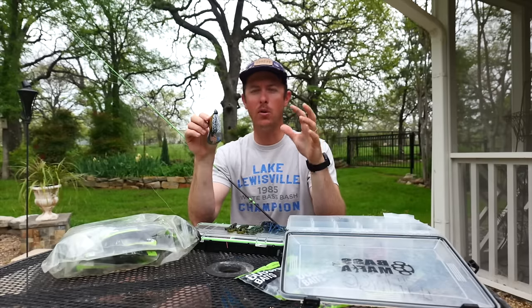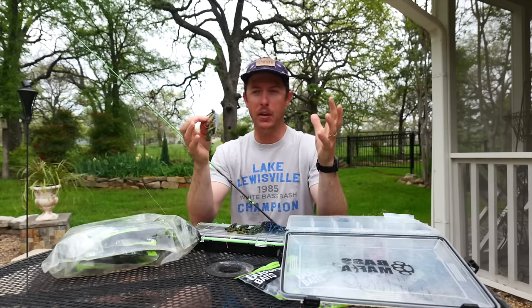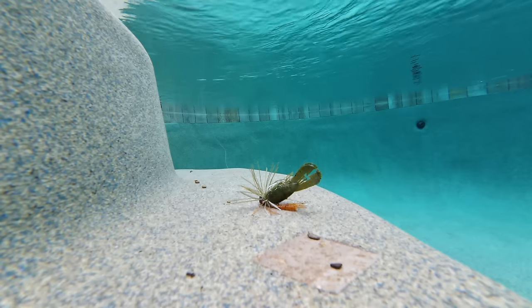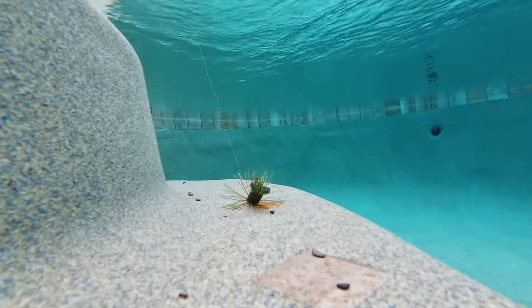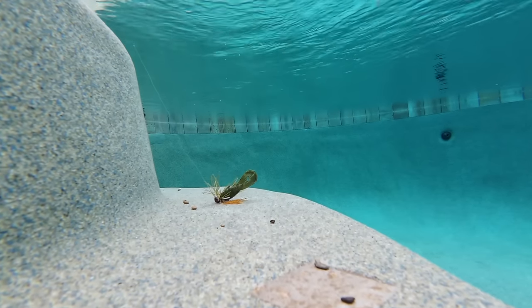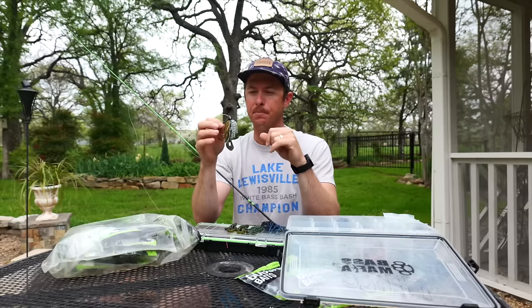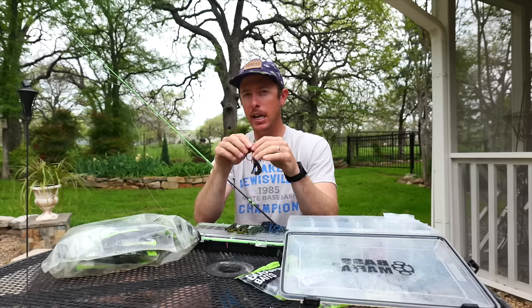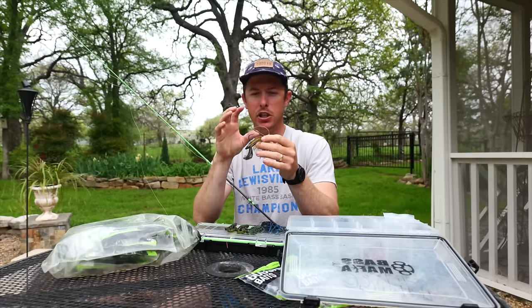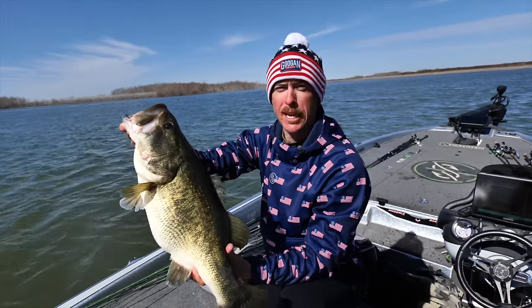My personal thoughts on why a jig is effective has a lot to do with the skirt. It does something other baits don't — it flares out when you stop it. That flare is like when a crawfish raises its pinchers or a bluegill raises its spine, sending a signal that triggers a reaction in fish. It also creates a bigger profile. With a Texas rig you'll get a ton of bites, but with a jig you get fewer bites and bigger ones.